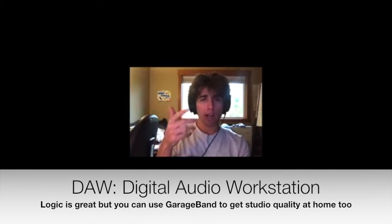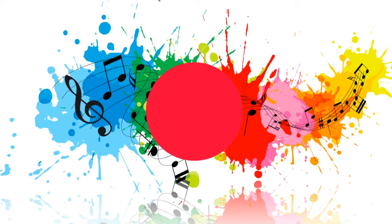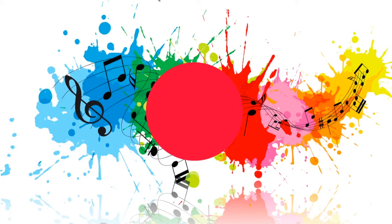I use Logic Pro X to record — that's the program on my MacBook Pro 16 inch. So yeah, nothing big, nothing fancy. You can be doing this from the comfort of your own home too. Thank you guys for watching.